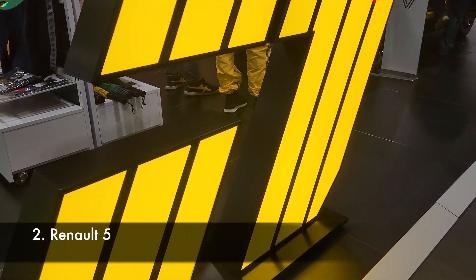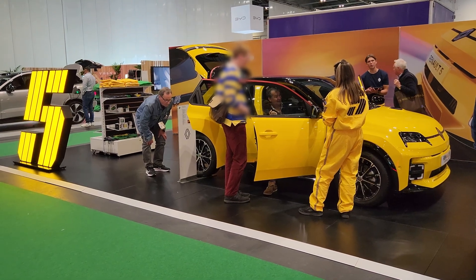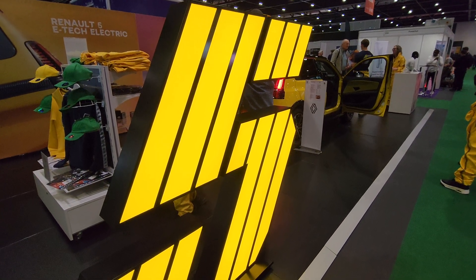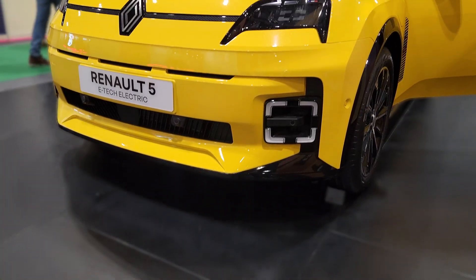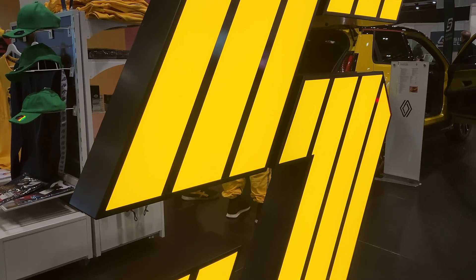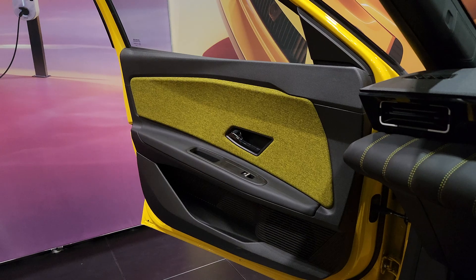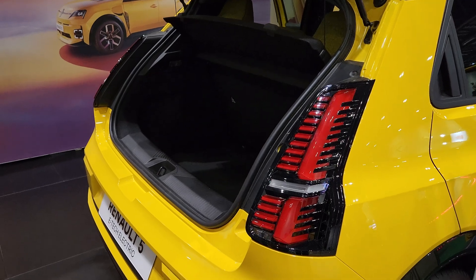Speaking of fun, there's the Renault 5 — the car everyone was crowding around, and for good reason. This thing isn't just a car, it's like a full-blown event. Renault's gone all in on the retro hype, with branded cups, t-shirts, and design details that make it feel more like a concept car than something you'd actually drive on the roads. Except, of course, it's available now. I just love the cosy interior, though space in the back — well, I didn't bring a crowbar.